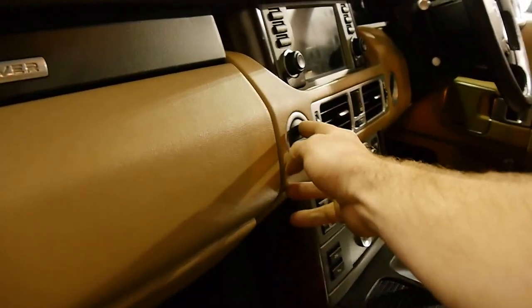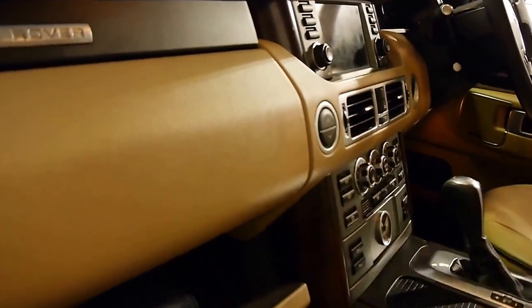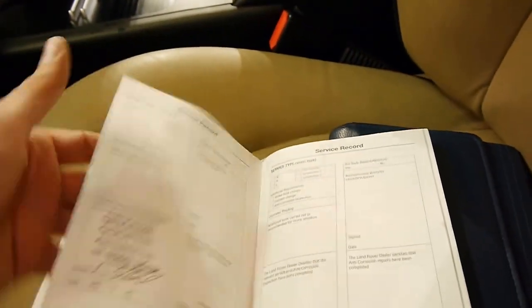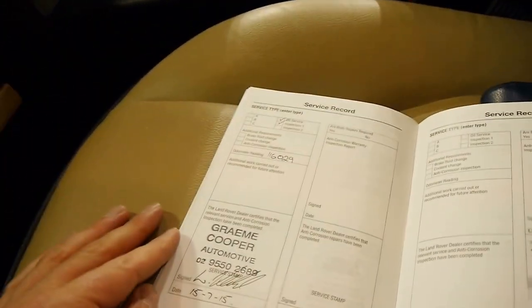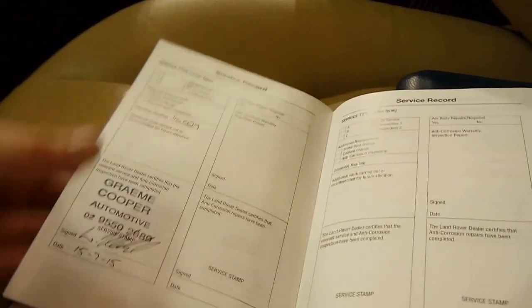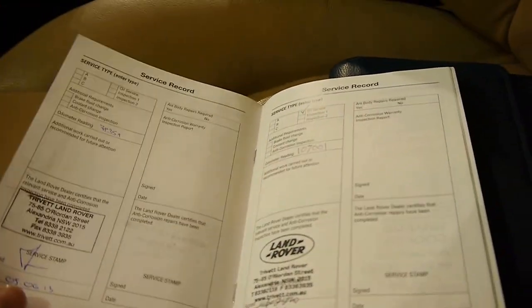You've also got a two-way glove box — there for your CD stacker — and down the bottom you've got storage with your logbook. All the books are present. It's done 119,000 kilometres. The last service was done at Graham Cooper Automotive, who is a Range Rover specialist. So it's got a very good history right through. It's a two-owner car.